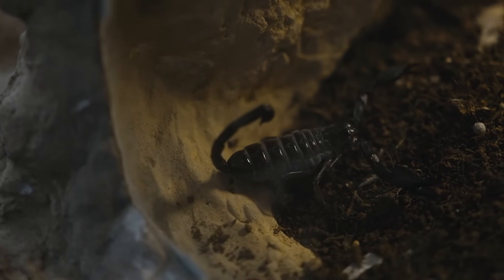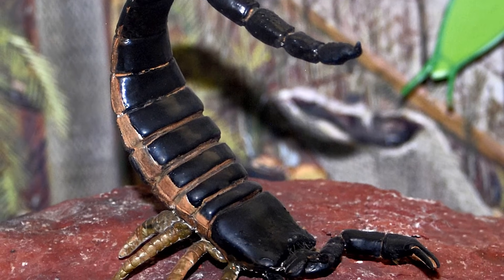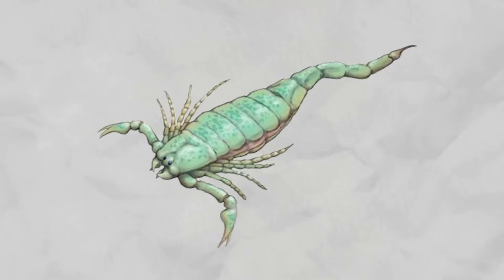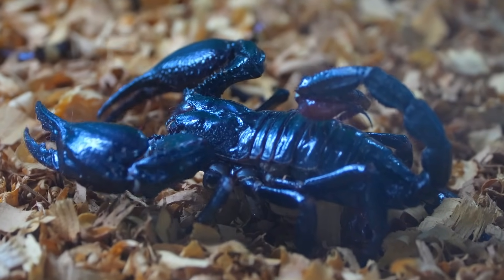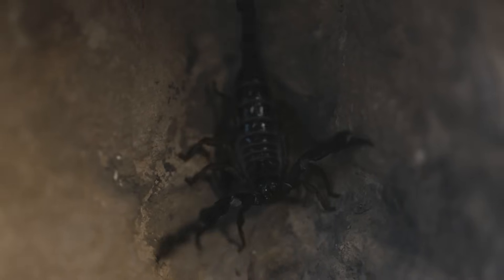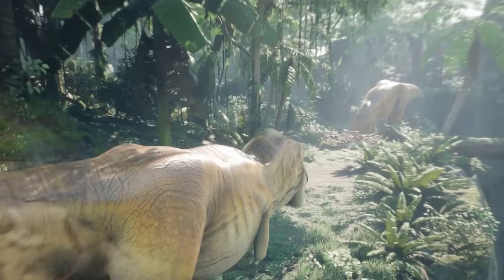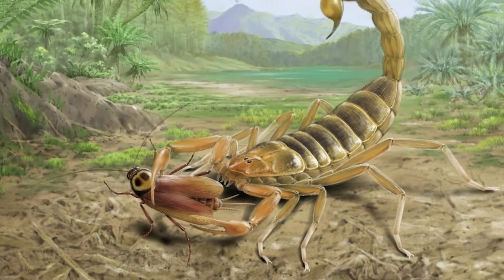From that point on, their evolutionary story is one of shrinking down and adapting to niches where efficiency mattered more than size. The earliest true scorpions date back more than 430 million years, and for a long time many still carried features suited for life in the water — gills and swimming paddles — while others were experimenting with lungs and a more terrestrial lifestyle. Over time the fully aquatic forms were left behind, and scorpions became exclusively land dwellers. As vertebrates grew stronger and ecosystems shifted, scorpions responded not by staying giant, but by scaling down. During the Mesozoic era, they were already far smaller, no longer top predators but specialists in the shadows, relying on stealth, venom, and patience.